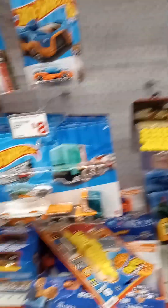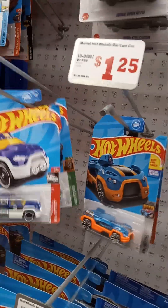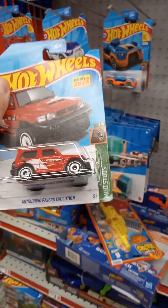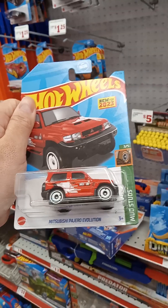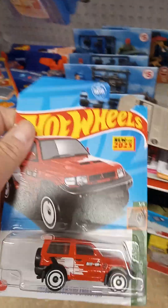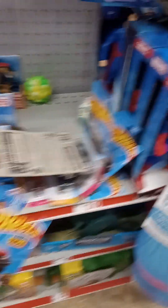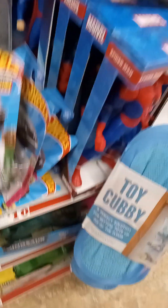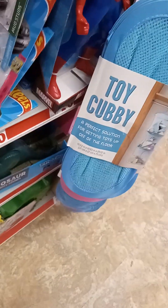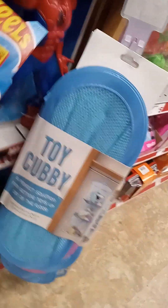Yeah, look at what I'm looking at right here. Look at that — a Mitsubishi Lancer Evolution. This is pretty sick, not too shabby, you guys. Happy to stumble across all of these. This is pretty sick, man.